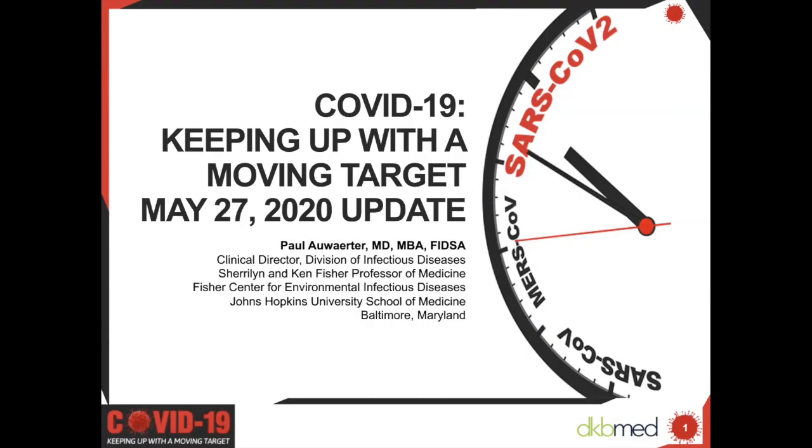Hello, I'm Faith Rogers, host of today's program, COVID-19: Keeping Up with the Moving Target. This is a May 27th update of DKB Med Radio's Coronavirus Educational Series. Thank you for joining us.